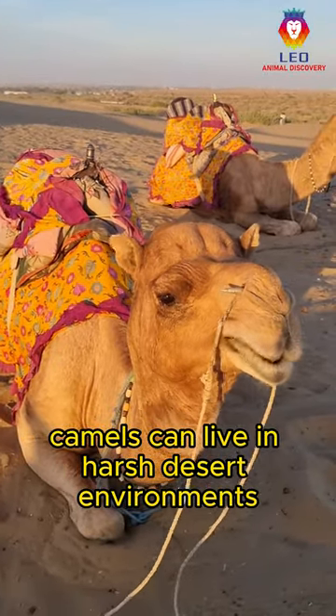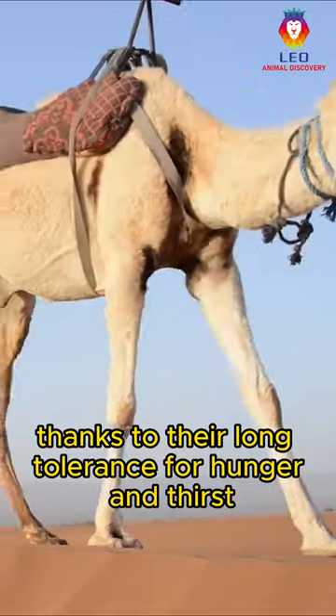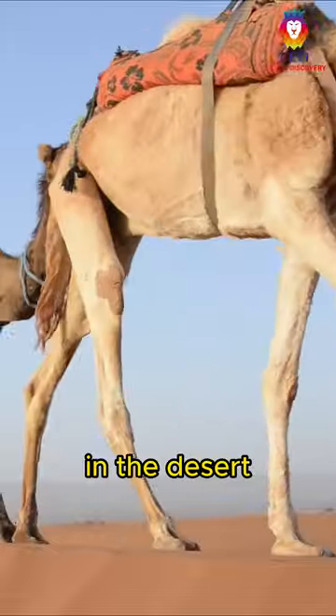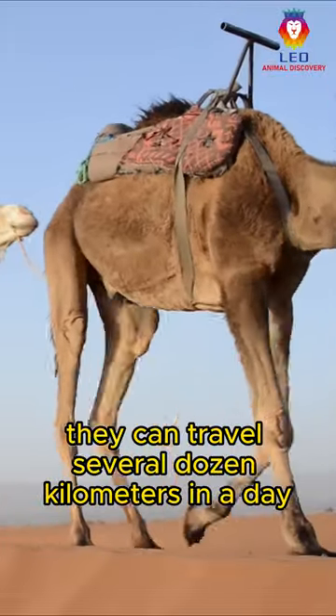Camels can live in harsh desert environments thanks to their long tolerance for hunger and thirst. They are social animals and often live in herds. In the desert, they can travel several dozen kilometers in a day.